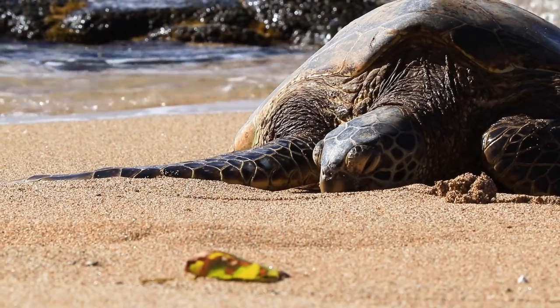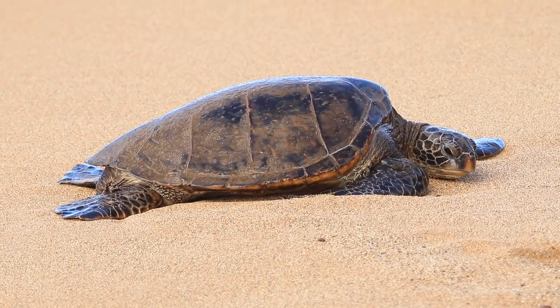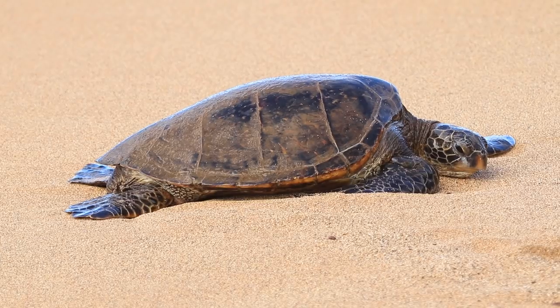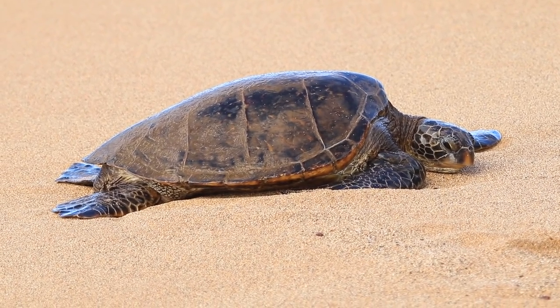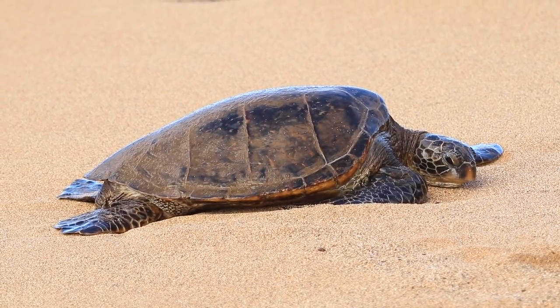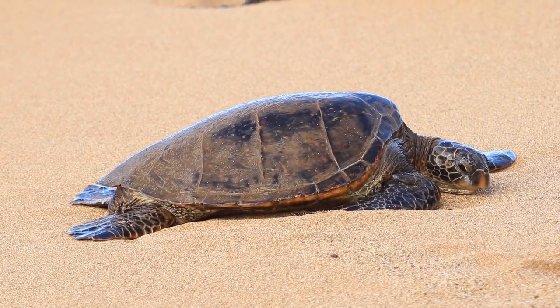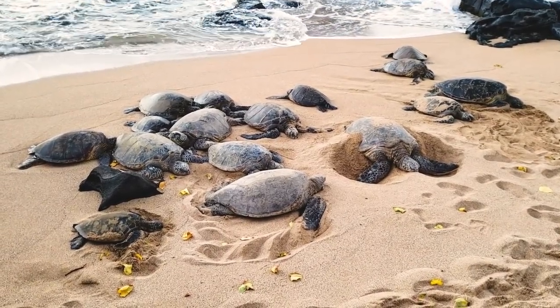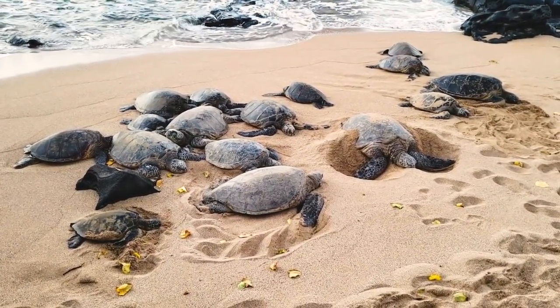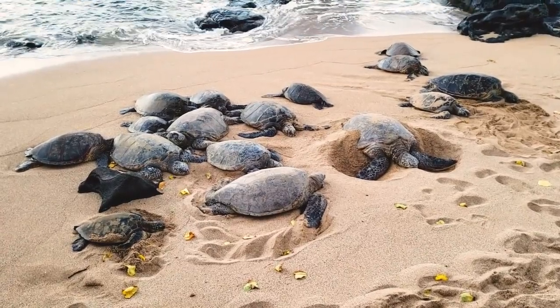They'll either try to stay in the ocean or find another location, but with more and more people using beaches for themselves, the habitat for these turtles is becoming smaller and smaller. So when you see turtles that find a place they like to go, please let them have that space, let them enjoy it in peace, and observe them from a distance.